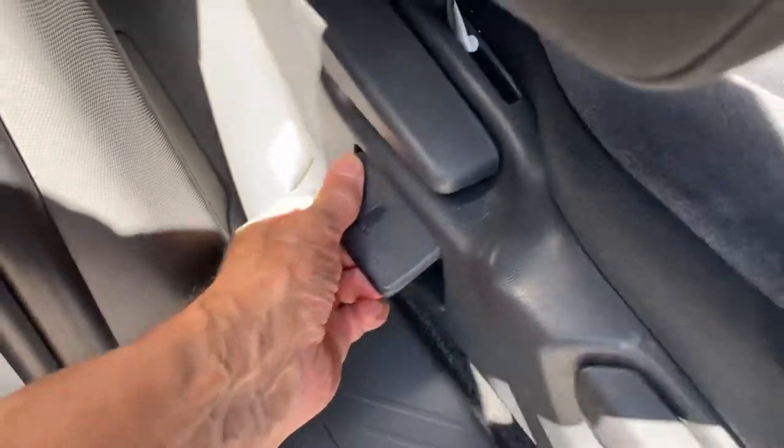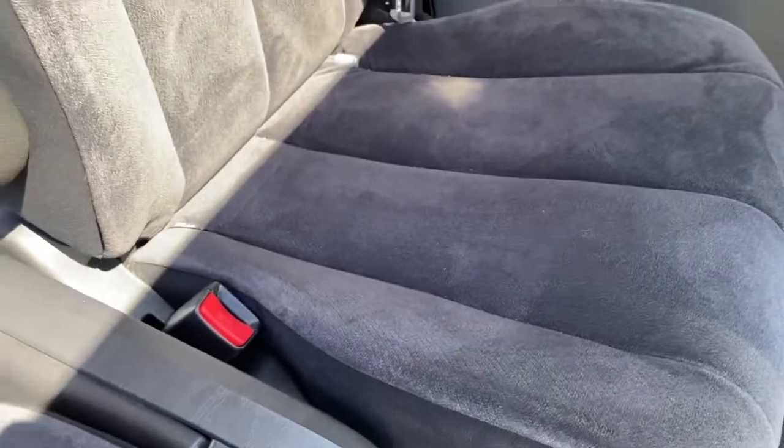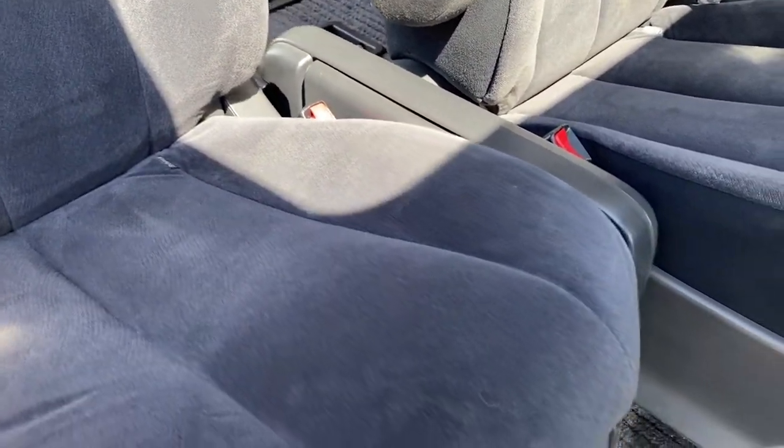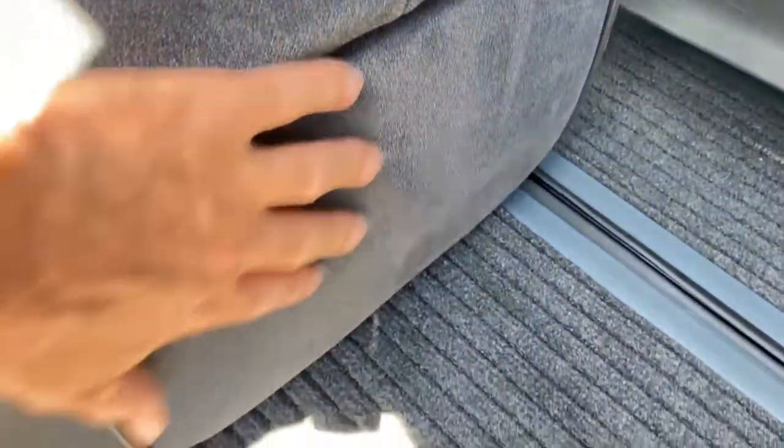These seats move in and out on this rail here, and there's a table — once you've moved the other seat out you can pop the table up. They're designed so you can one-handed slide them all the way back, and then there's a nice footrest that comes out.